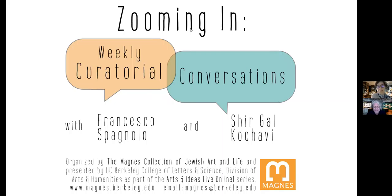It's 12 p.m. here in California. We're letting participants come in and starting our webinar. Welcome to Zooming In, our weekly curatorial conversations. I'm Shir Galkukhavi, assistant curator at the Magnus, and with me is Francesco Espagnolo, head curator. Hi Francesco. Hi Shir, welcome back. Yes, thank you, it's nice to see you.